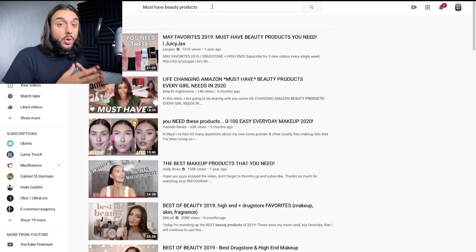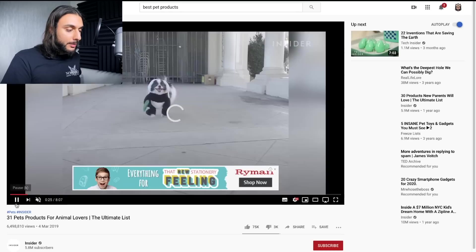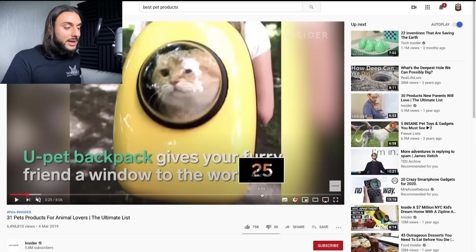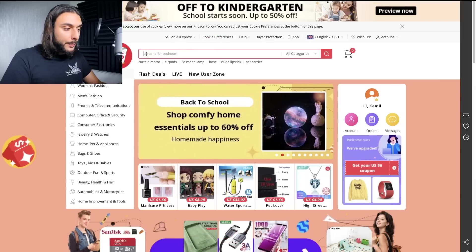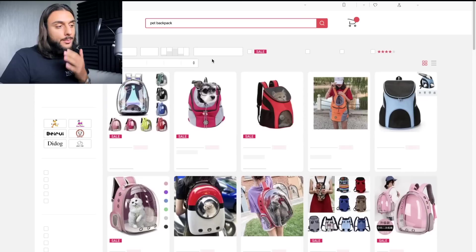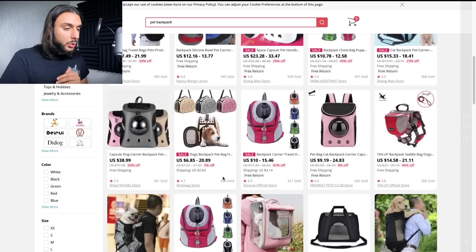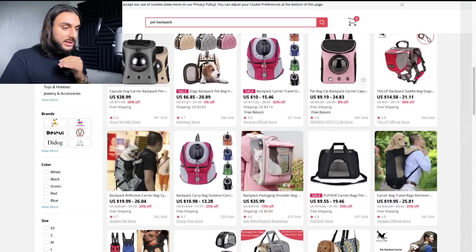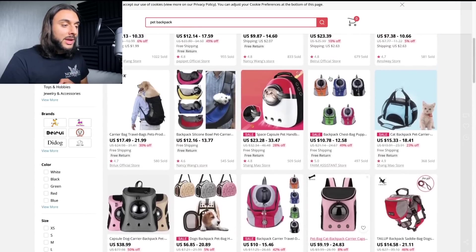For the pet niche, search 'best pet products' on YouTube. I found a video called '31 Best Pet Products.' This one doesn't give Amazon links, but you can scroll through the video and look for the products shown — for example, a pet backpack where you can carry your pet. I'd go to AliExpress and search 'pet backpack,' then sort by orders. You can find the exact same one, and if you click 'best match,' even more alternatives come up.